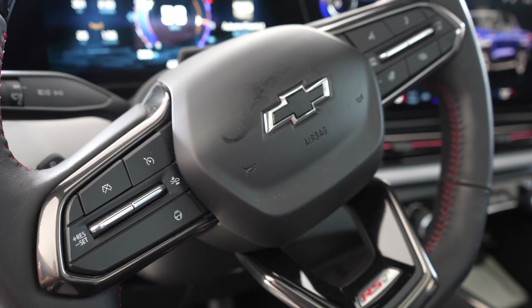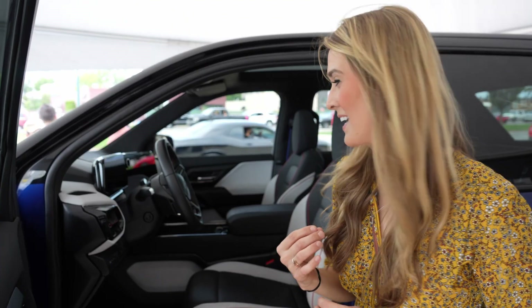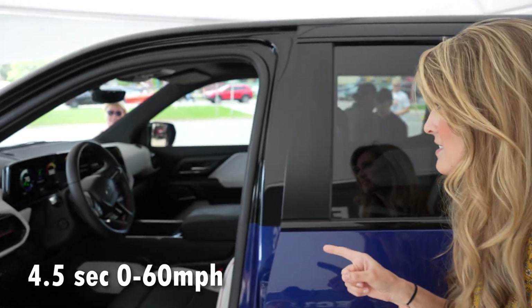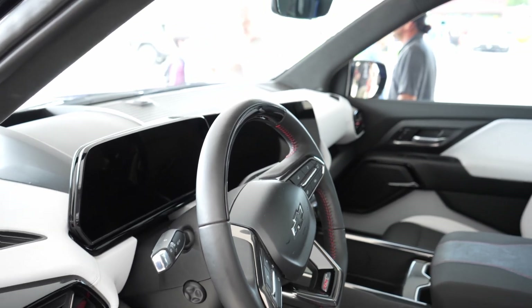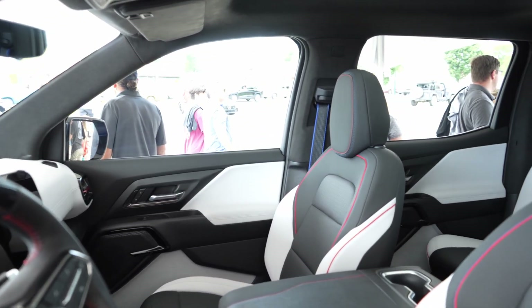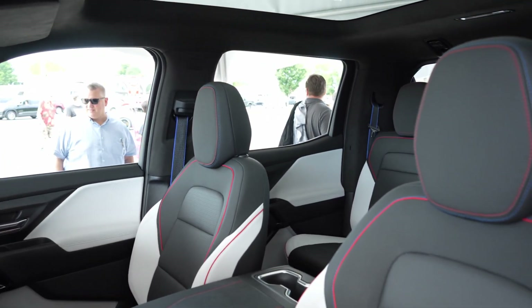One in particular is that this does have the available Super Cruise on it. It looks like it has the towing package on here as well. This is also going to have the Wide Open Watts mode, so it's going to be able to go zero to 60 in some insane amount. This is a really big truck, but it looks very capable. I'm really excited for this to come out.